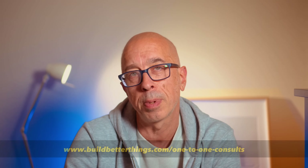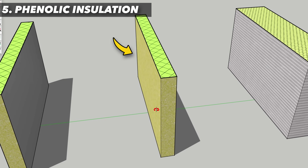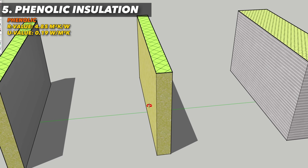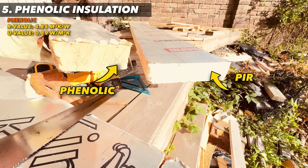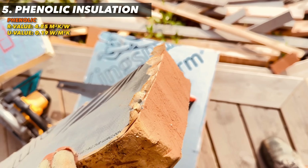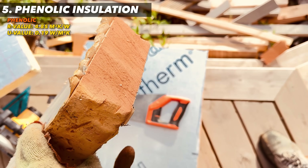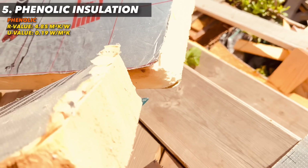Phenolic foam is one of the highest thermal performers — easily available from suppliers, but expensive compared to PIR. I'll use phenolic insulation for space-critical applications. It's a rigid foam made from phenolic resin, and like PIR it's also closed cell and may have foil or glass tissue facings. But it's the chemical structure which is different, giving it its unique properties. Whilst PIR has low thermal conductivity offering excellent insulation, phenolic foam offers even better thermal performance.